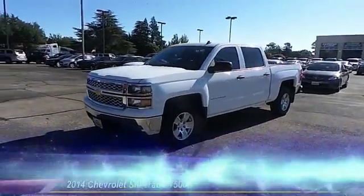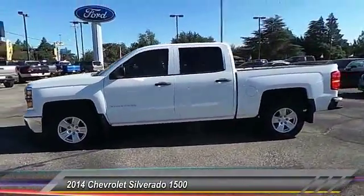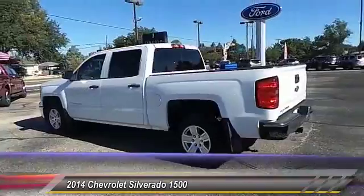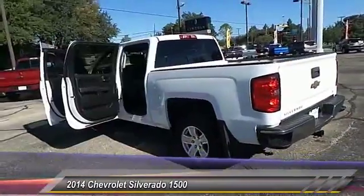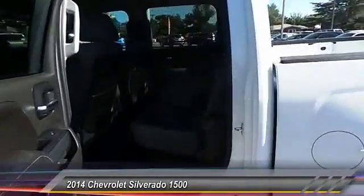The 2014 Chevy Silverado 1500. The Chevy Silverado 1500 has the lowest cost of ownership of any full-size pickup. This vehicle has less than 30,000 miles. Here are some of this vehicle's great options.